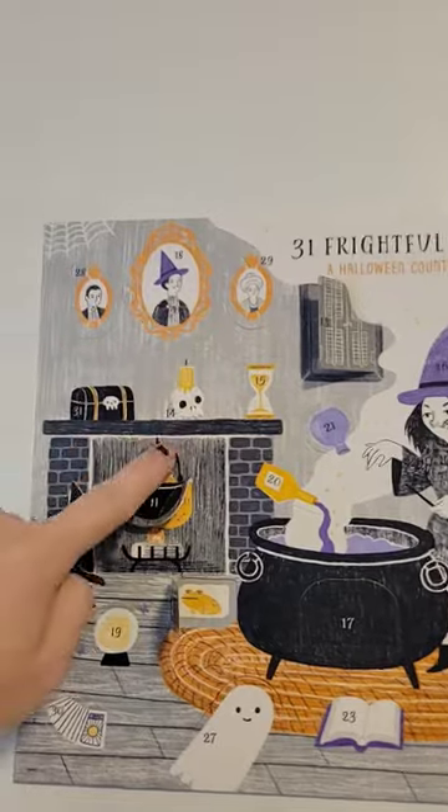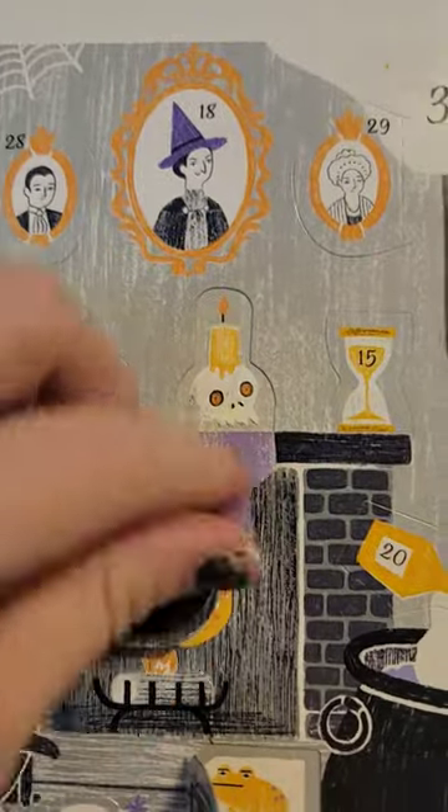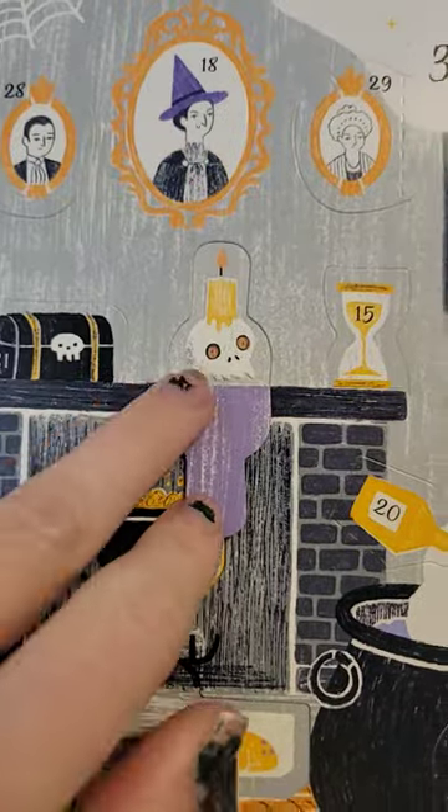So we ended on 13 last time. 14 is right over here — let's open her up. Oh, it's another candle. That's funny, it's the same thing but the eyes are lit up.